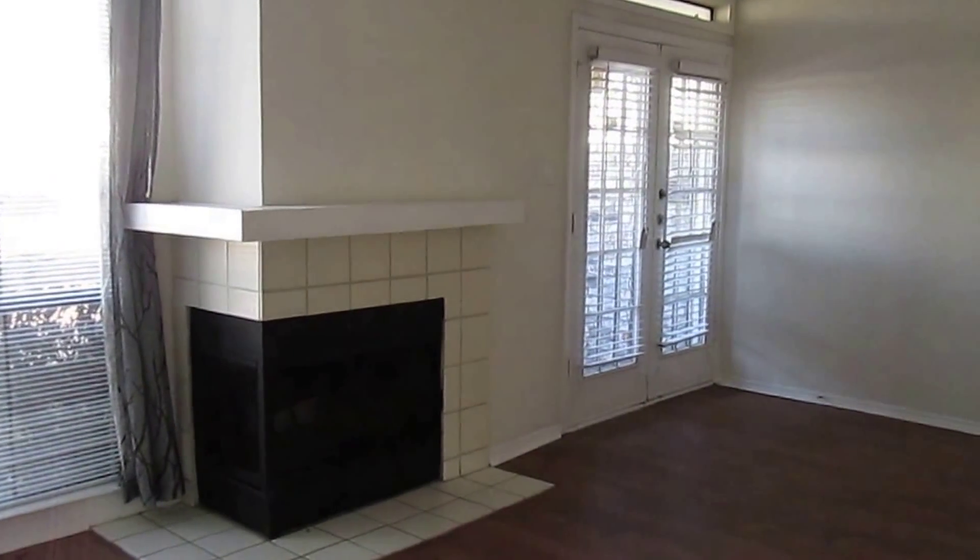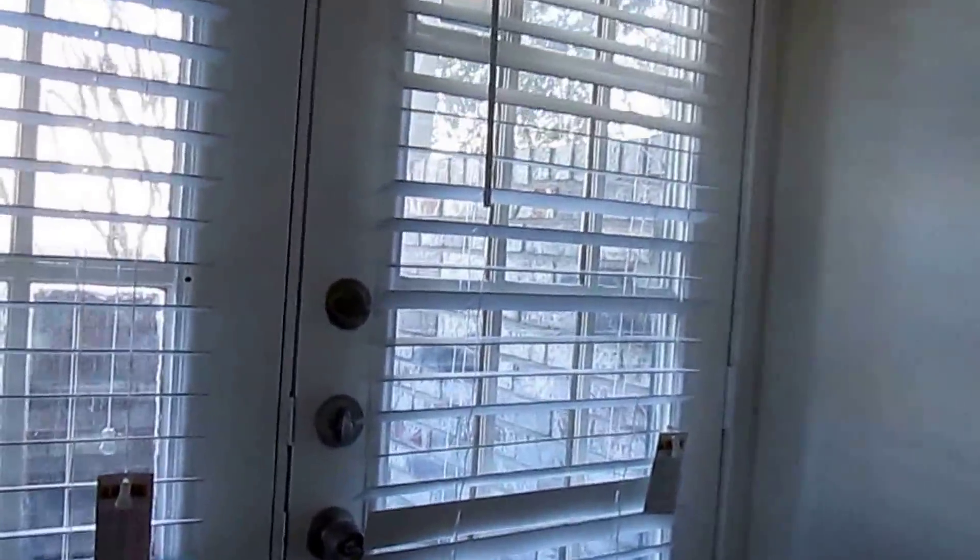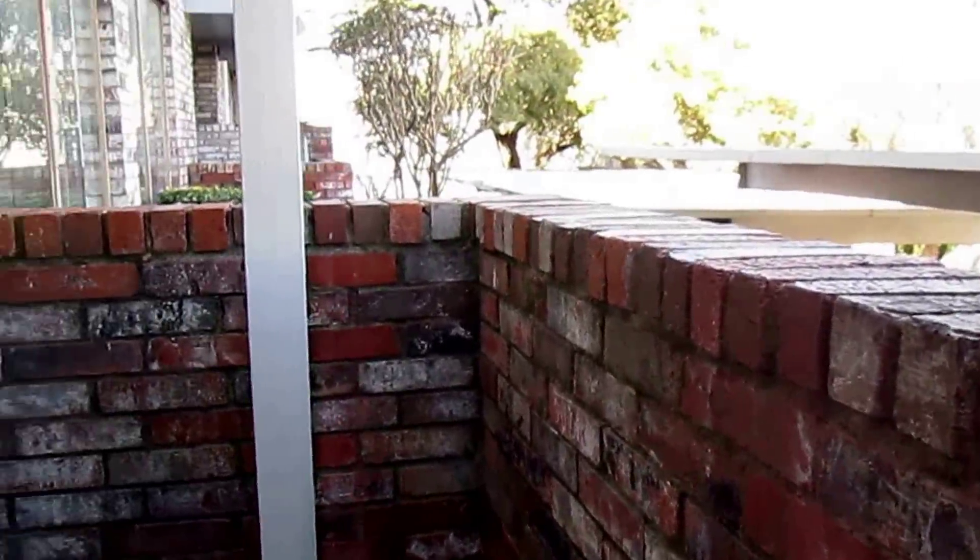Now we'll go down into our living room. The living room does have hardwood floors. Really nice size living room. We have lots of windows for natural light. We do have a fireplace. And then we do have a second patio area off the living room — a nice little area for sitting.